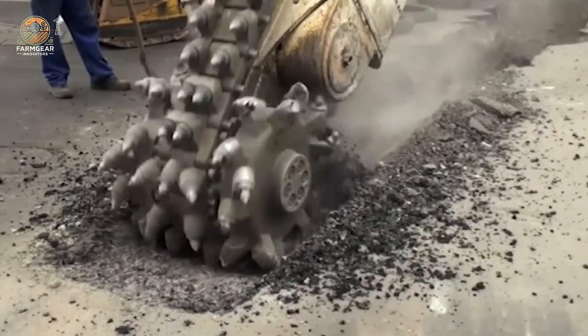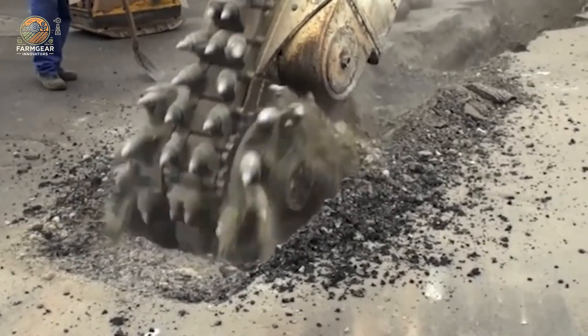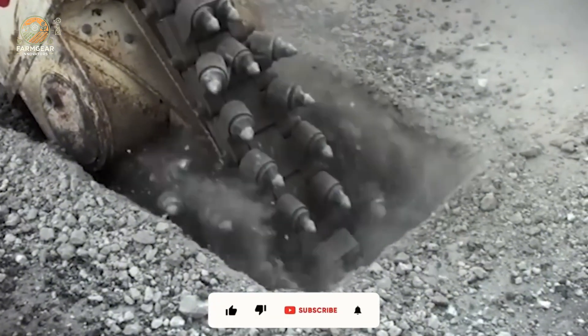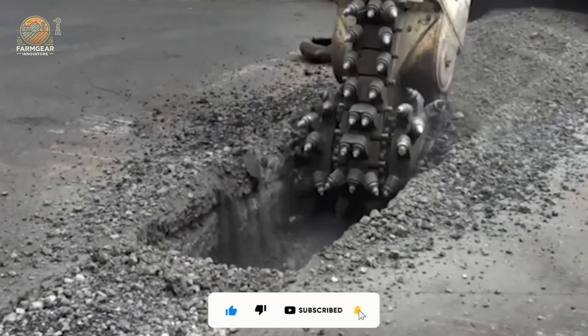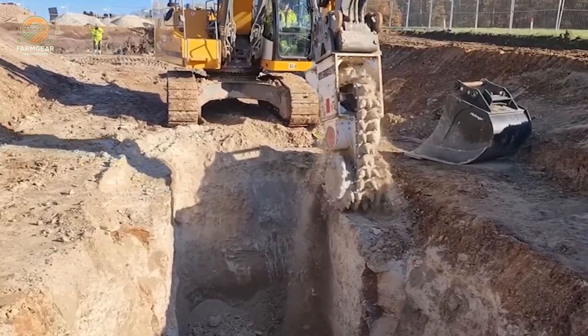Imagine this: a machine so powerful it could slice through trees like butter, crush boulders like cookies, and pave roads smoother than a skating rink. Stick around because we're about to explore some of the most jaw-dropping industrial beasts ever built. Smash that like button and let's go!